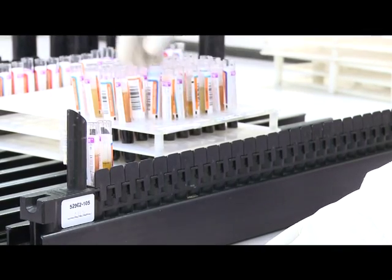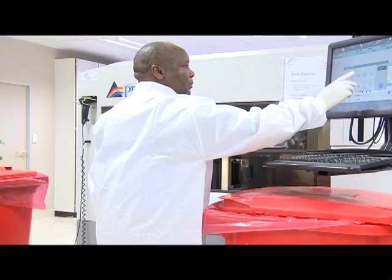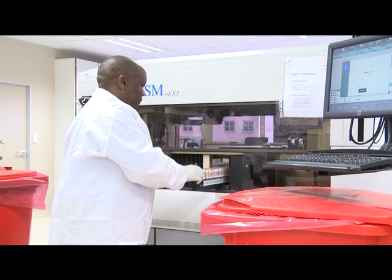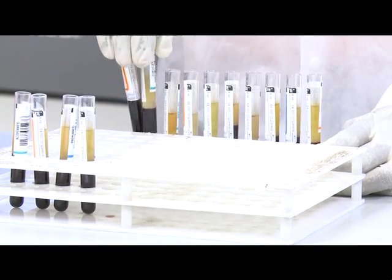Before the donated blood can be declared safe, it goes through a number of tests in this testing lab. This machine tests for the presence of antibodies that can indicate HIV, hepatitis C, hepatitis B, and syphilis. The testing vials are barcoded and carefully recorded.